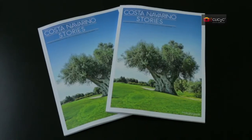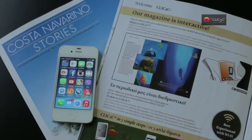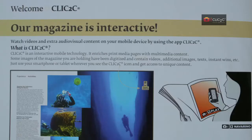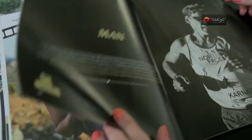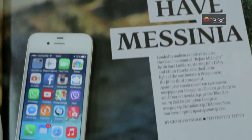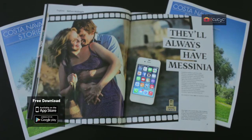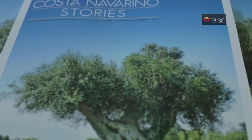Now, Costa Navarino Stories print magazine has become interactive with mobile application Click2See for smartphones. Click2See is a revolutionary application that unites images of a magazine or other print material with the digital world of mobile internet. It's free on App Store and Google Play and works with Wi-Fi, 3G and 4G.